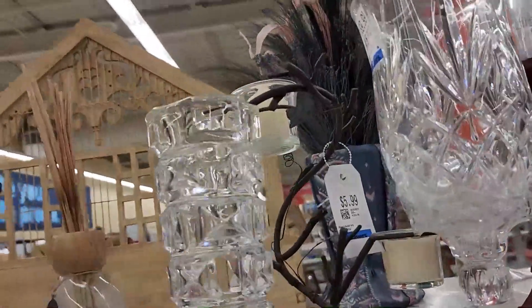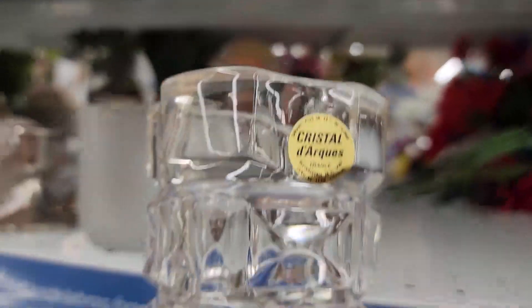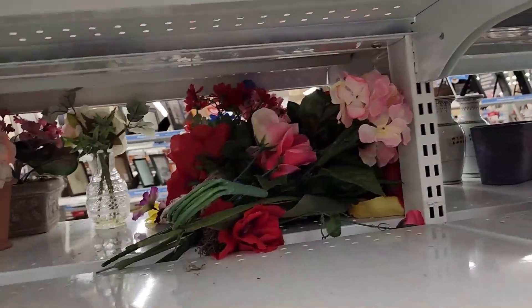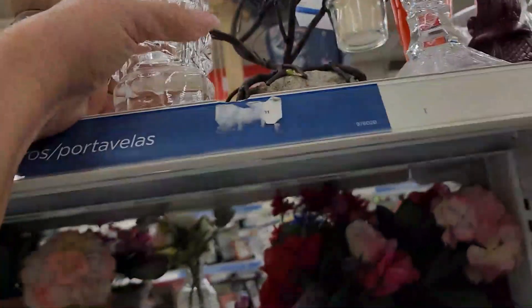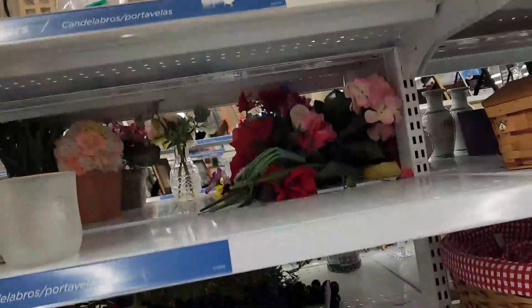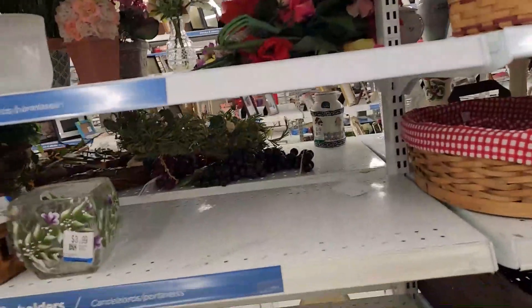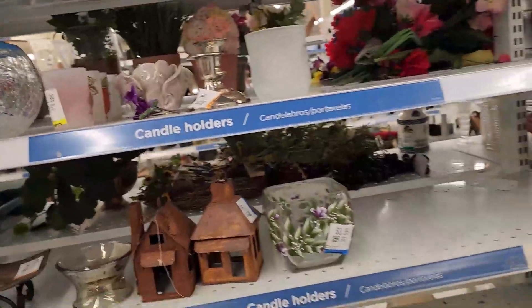That is a really cool-looking piece of glass, and they got it priced — let's see. It's from France, but I don't think it's worth nine dollars. Something to definitely think about — maybe just not feeling that.